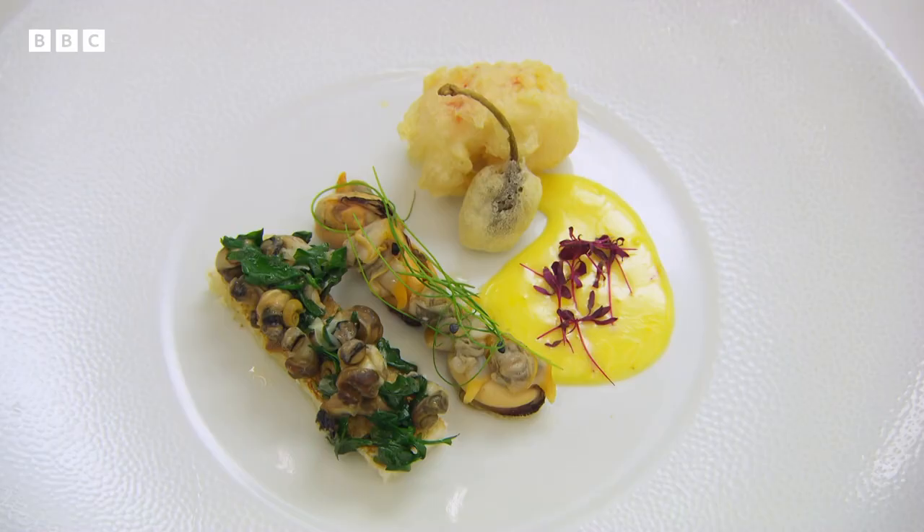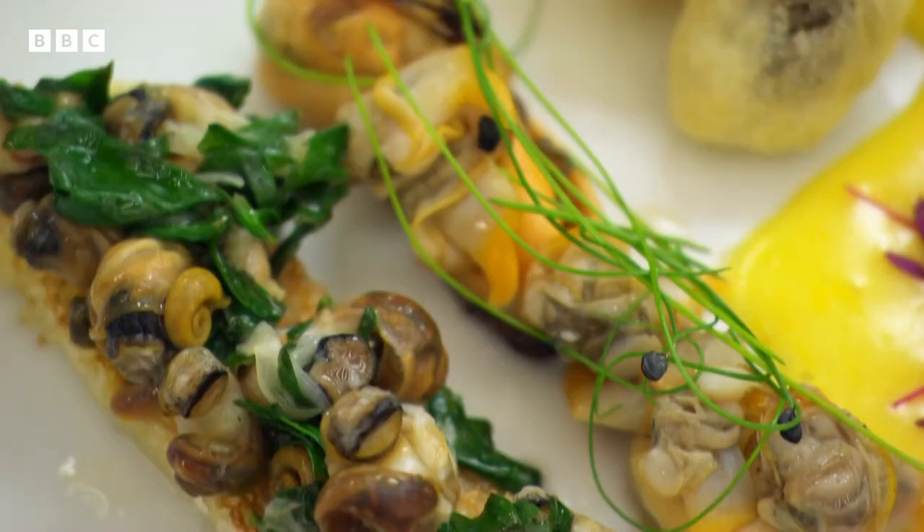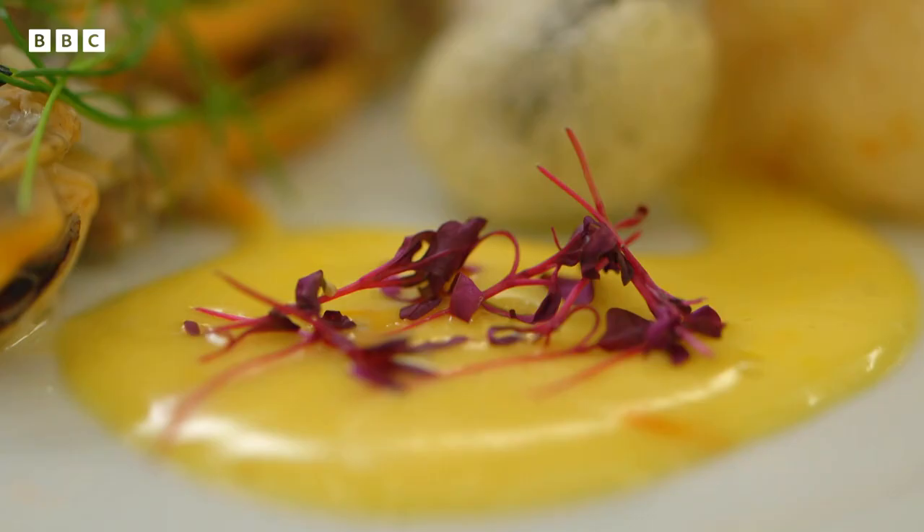Jane's starter is a take on her childhood Sunday tea: winkles and parsley on toast, served with pan-fried cockles and mussels, langoustine tempura, deep-fried caperberry, and a saffron lemon mayonnaise.